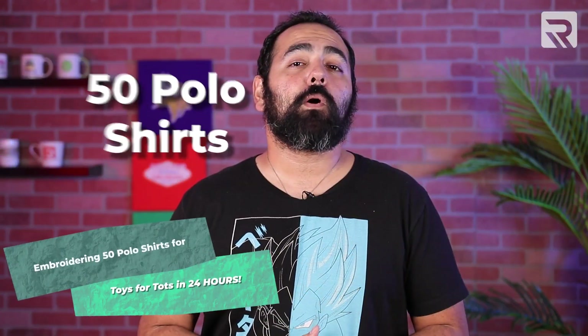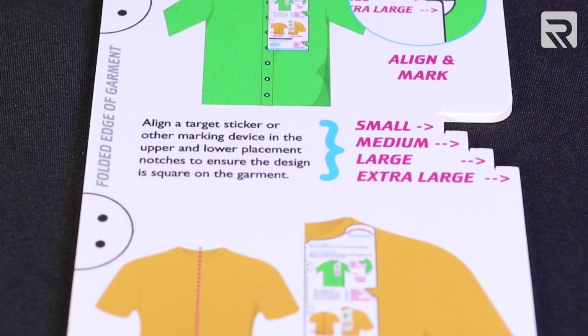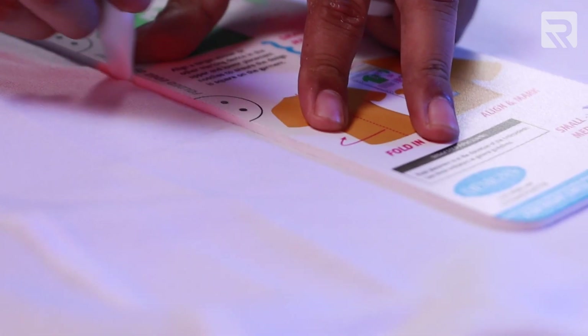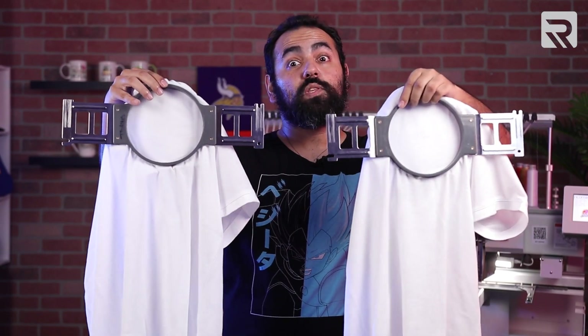I'm going to embroider 50 polo shirts with a commemorative 75th anniversary left chest logo. The embroiderer's helper is very easy to use and is a lifesaver when you're trying to determine proper logo placement. I'm going to use the straight edge of my guide to mark the vertical and horizontal lines, creating a perfect bullseye for my left chest logo. These look good — now let's go ahead and take these to the embroidery machine.